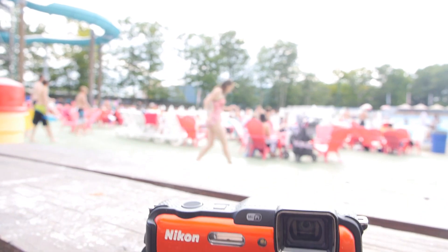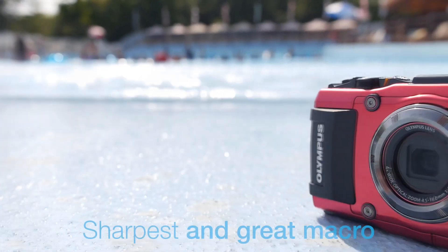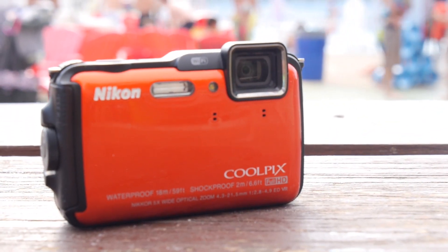The overall winner in auto white balance was the Nikon AW120. That's good to know if you want to shoot at the pool in your backyard and then go inside to shoot a party — the camera keeps up with you and changes the white balance accordingly. The Olympus TG3 was easily the sharpest and also great for macro photography, but the Nikon AW120 was a close runner-up and it's also really good for both.